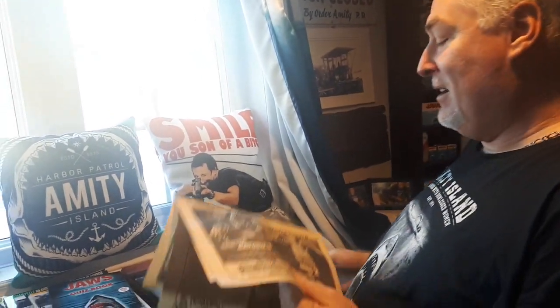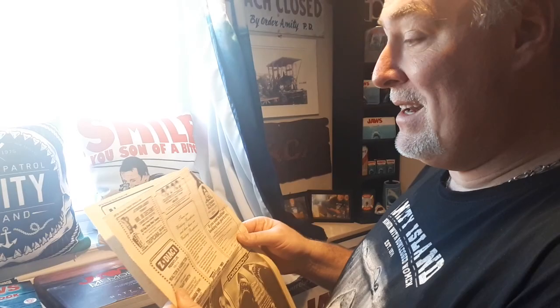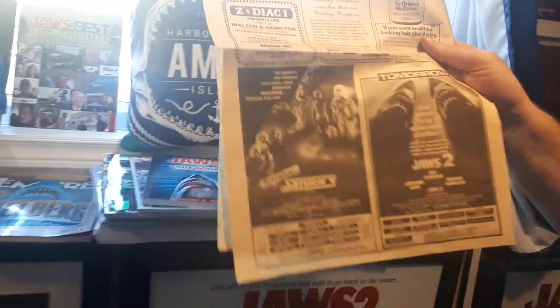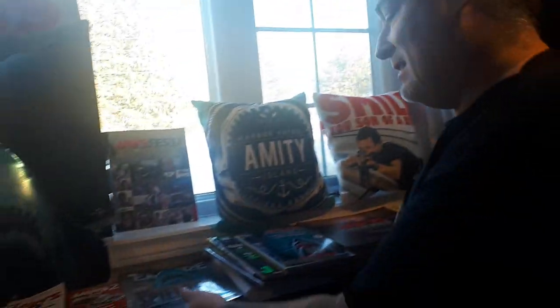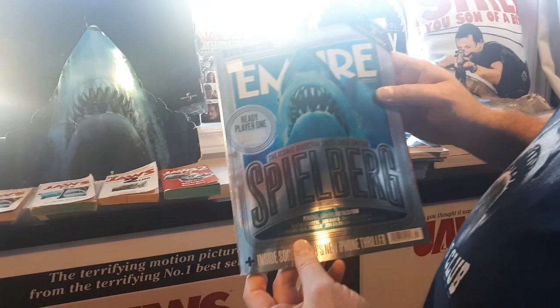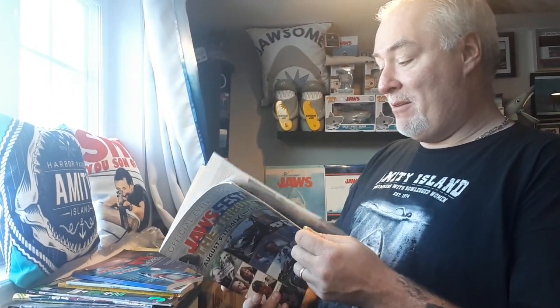I just bought this off somebody on Facebook — it was a newspaper article from February 1980, an advertisement for Jaws 2 in the theater, just from the Toronto Sun. I just had to have it because it's a great little piece. I got this Jaws Fest tribute magazine in the mail right before this from Lou Pizzano — we were trading things on Facebook. And right after I got it, the man passed away. I literally got it in the mail and then he passed away right afterwards. Rest in peace, Lou, because I never got to go to Jaws Fest and he got me this.